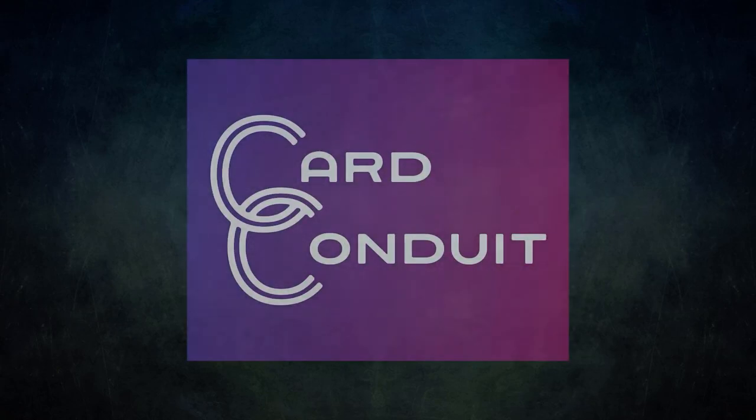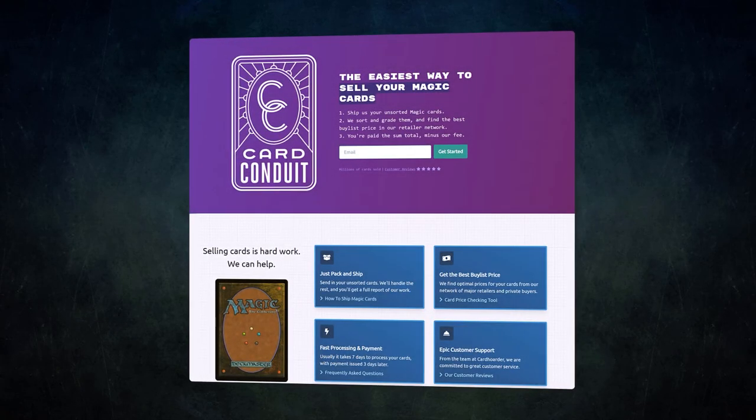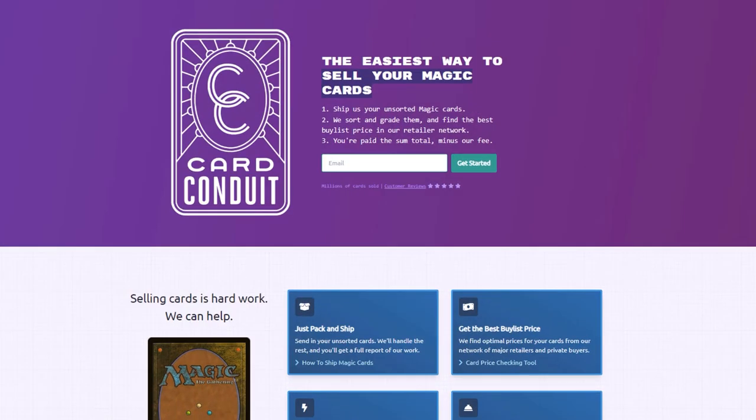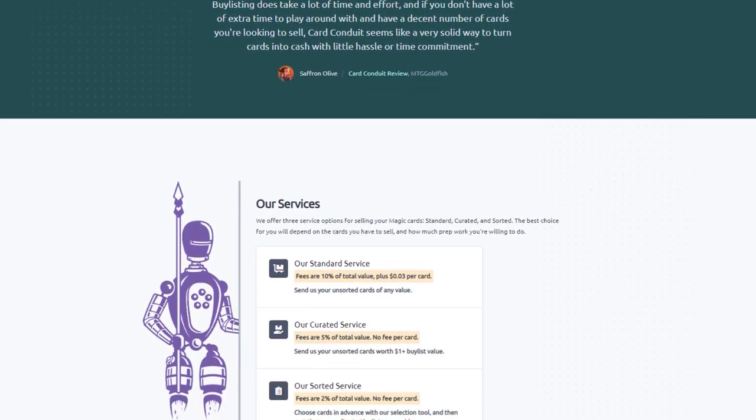Before we get into tonight's game, I wanted to talk about the sponsor of this video, Card Conduit. Card Conduit is the best service when it comes to selling your extra cards. Don't waste hours trying to find the best buy list price for your cards online. Simply send them to Card Conduit and let them take care of the rest. Send them your unsorted cards and Card Conduit will sort, grade, and find the best price for you online.